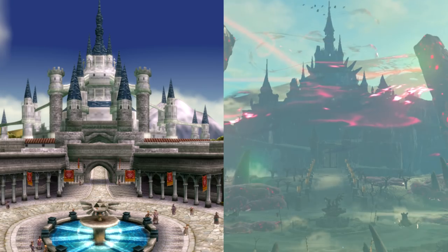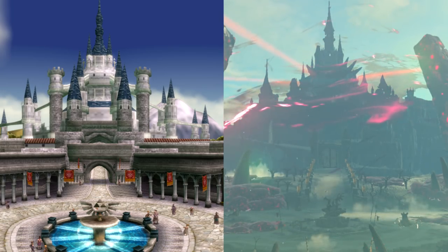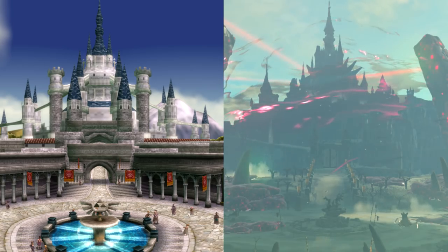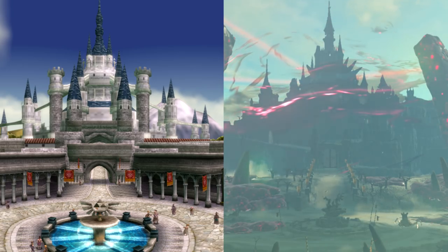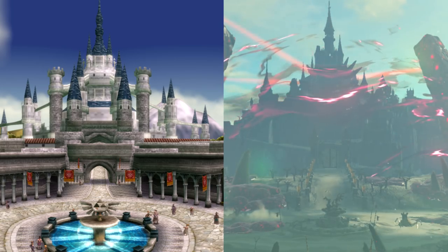All in all, both castles are in the same general location on the map, given that a few things have moved — like Zora's Domain, for instance. These two castles are the biggest iterations of Hyrule Castle in the series, so it's cool to see the comparison of the two.